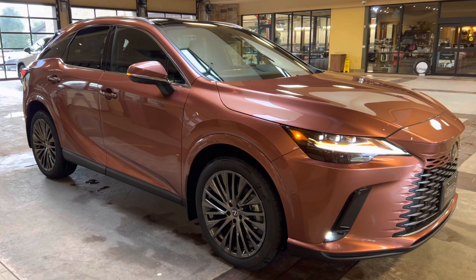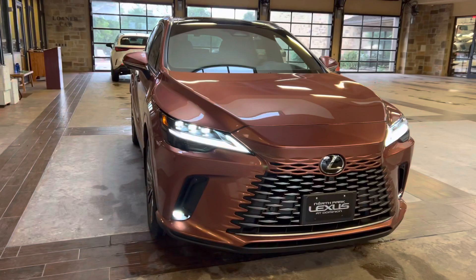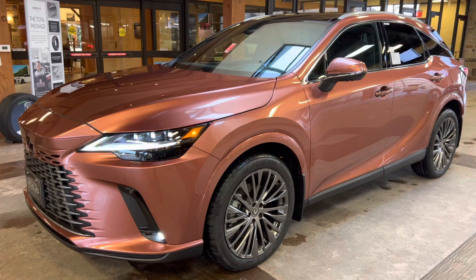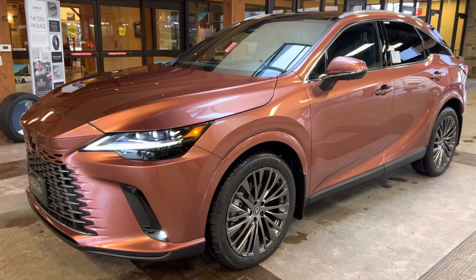This is a walk-around on the newly redesigned 2023 Lexus RX350H Luxury in the copper crest exterior and a black leather interior. The MSRP price of this vehicle is $67,000. If you found this video helpful, please go ahead and like and subscribe. If you have any suggestions for other videos, please let me know in the comments below. Thanks for watching.